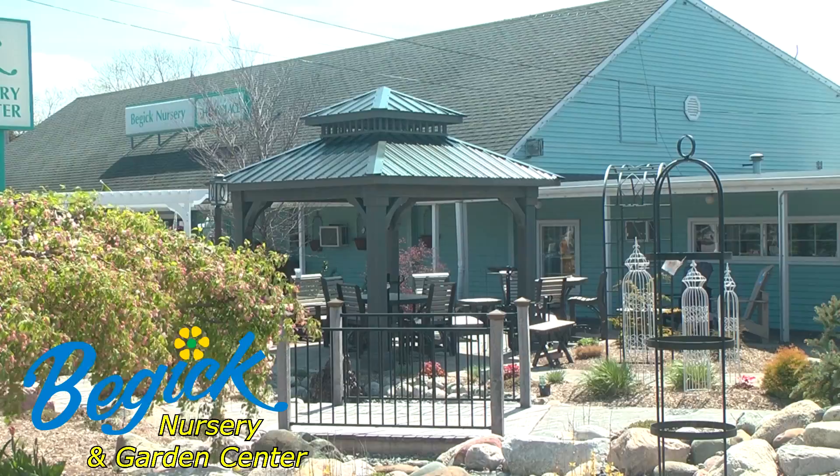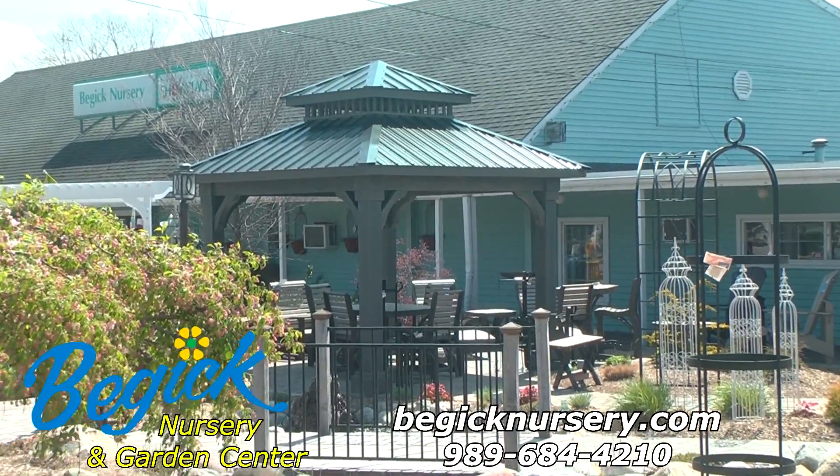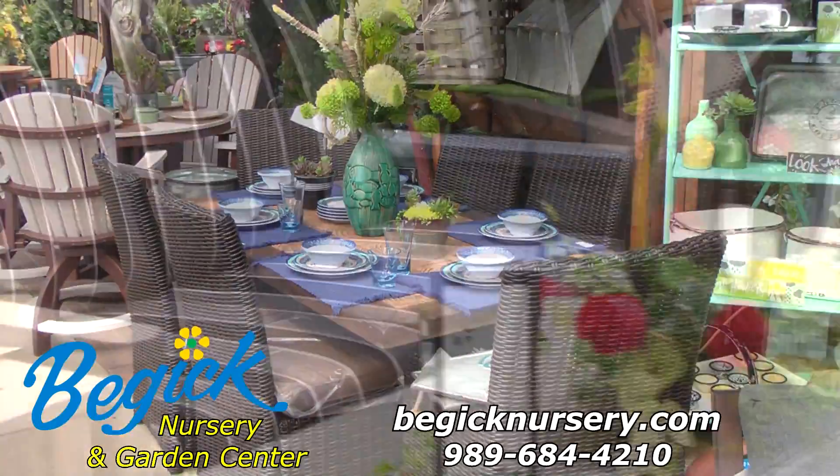Hi, I'm Ray from Begix in Bay City. This spring we've been showing you how to create beautiful outdoor living areas. See centerpiece gazebos, pergolas, and pavilions to set the perfect tone for your outdoor living space.